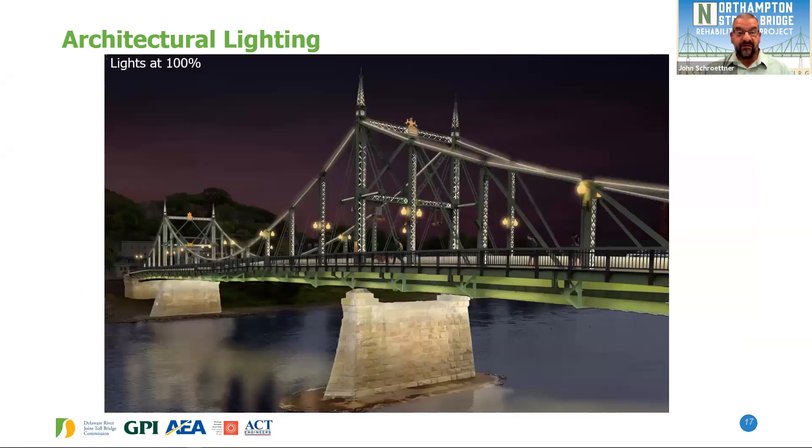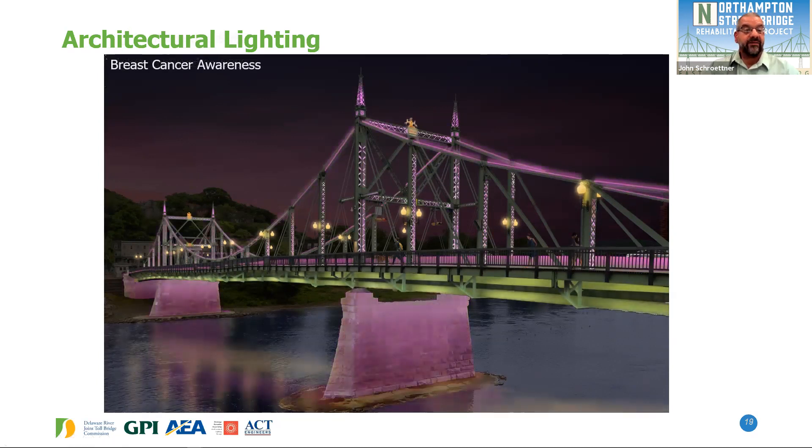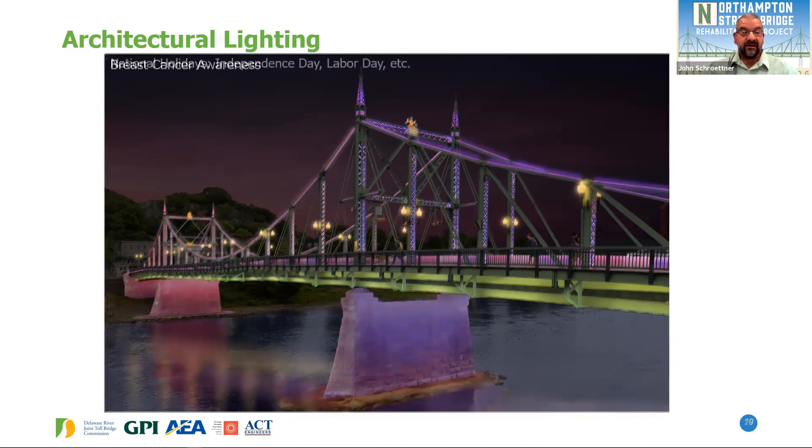Here's a rendering of the white lighting at 100%, highlighting all the unique aspects of the structure. The lighting can be dimmed to 50% overnight to conserve energy and extend the service life of the fixtures. For special occasions and holidays, possibilities are unlimited — breast cancer awareness, Independence Day, Labor Day, and any holiday you can think of.